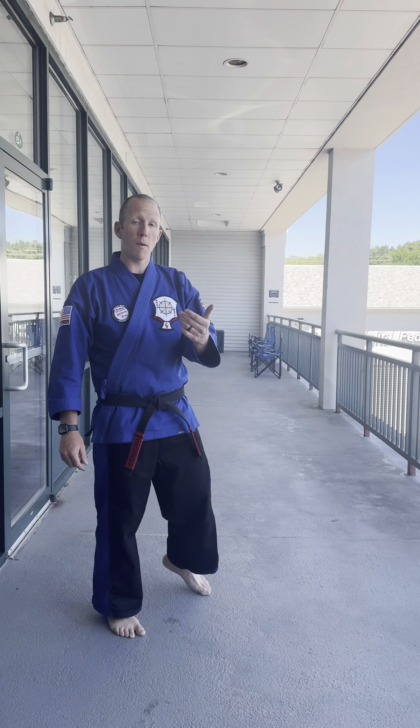Up here on the second floor, as you come into our school, you'll notice that you have some seats available for watching class from the outside. On beautiful days like today, it's a great way to watch your child in class and enjoy some fresh air. Come on in, let's see the inside.